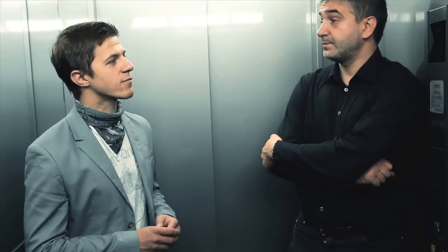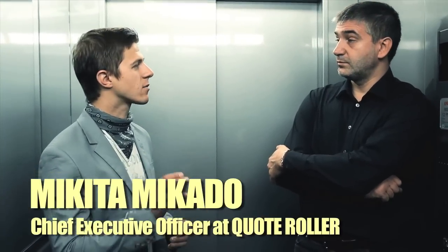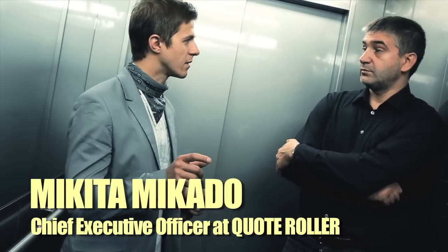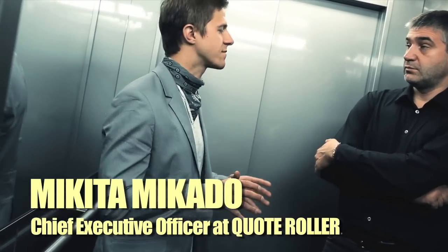Which languages is your product available in? Right now it's English. Why is such functionality not available yet for salespeople? Those people seem to be using some kind of software to issue proposals — they use Word or documents. Don't they also use Salesforce? They use Salesforce, but there is no native quoting application in Salesforce. There is an extension that you can enable, but it doesn't have that rich functionality.